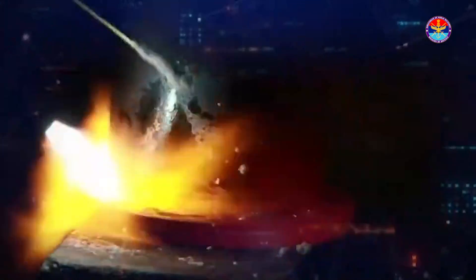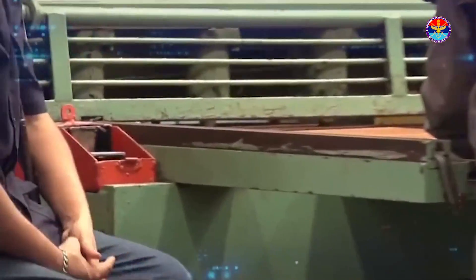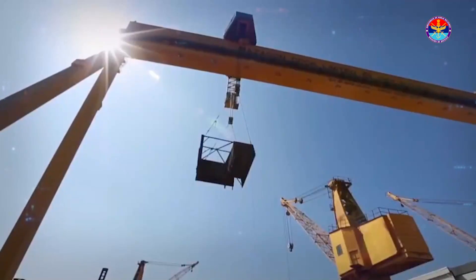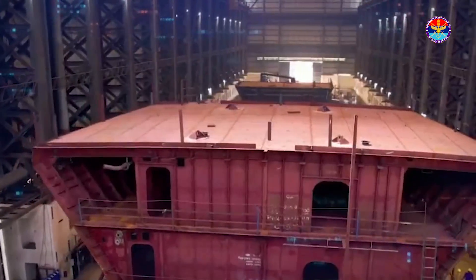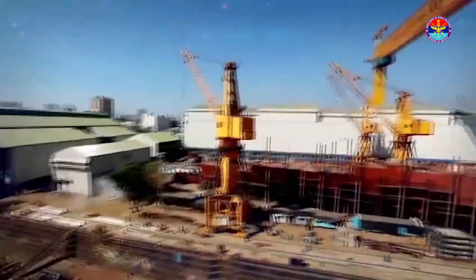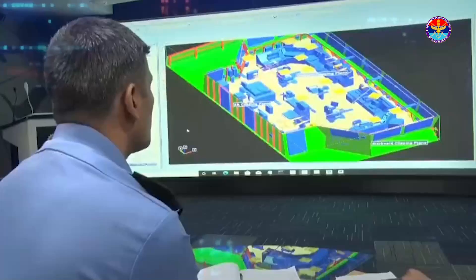As with any shipbuilding and warship-building project, a lot of ancillary industry develops around a ship. We are taking equipment from so many OEMs and all these are integrated into the ship.